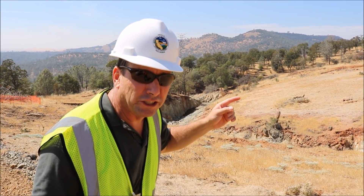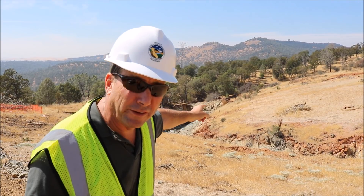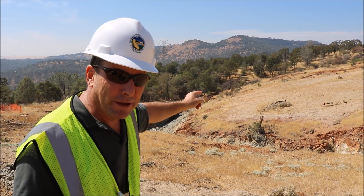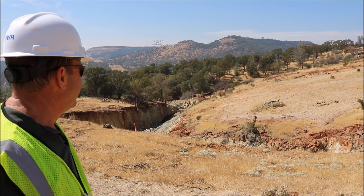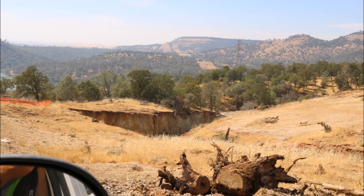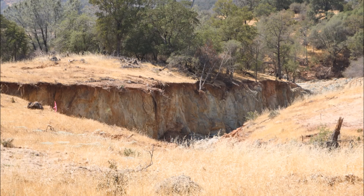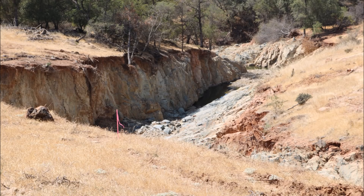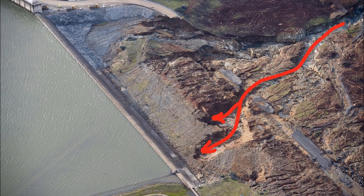Welcome to the Oroville dam emergency spillway. This is the first time I ever got to see firsthand the erosion — it's a big, deep canyon. But it won't be here forever. When you witness the level of this erosion on the emergency spillway firsthand for the first time, you realize how close we came to a real disaster here at Oroville. We really dodged a bullet.